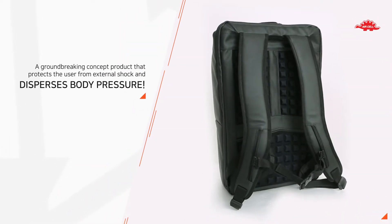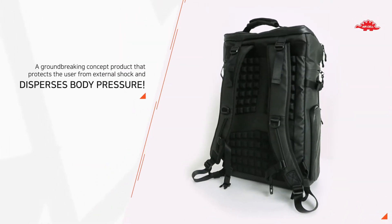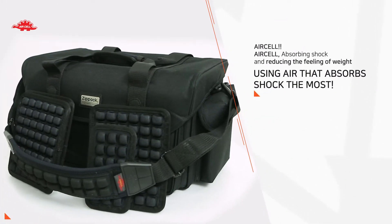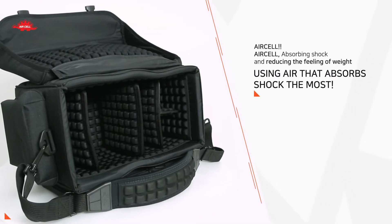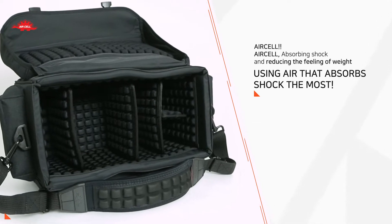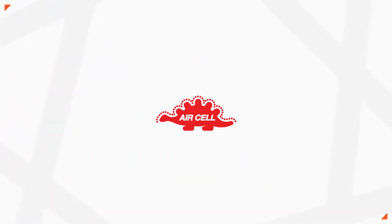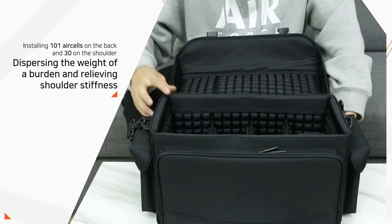A groundbreaking concept product that protects the user from external shock and disperses body pressure. Air cell — absorbing shock and reducing the feeling of weight using air that absorbs shock the most.